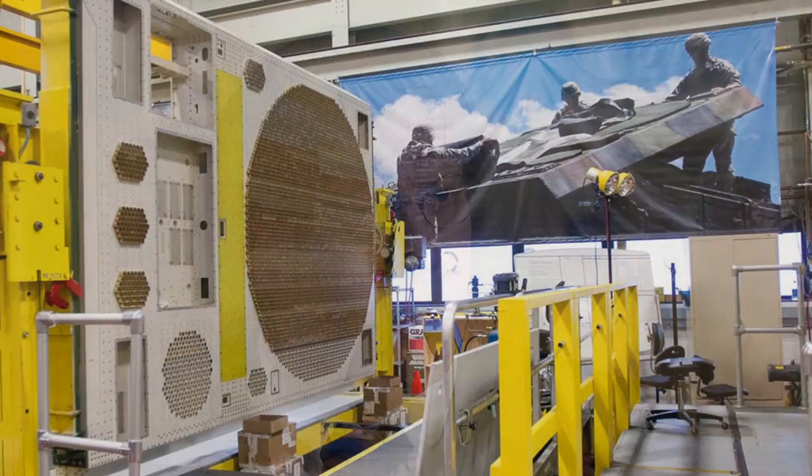Raytheon is also transitioning its analog radars to a new digital format, mostly due to obsolescence issues, and they expect to do that work over the next five years. One interesting thing about the Patriot radar is that currently the radar, the way it's built on the production line, is it's hand-wrapped. That process takes about four months. Moving to a solid-state radar will actually cut some of that time down significantly, with significant savings in cycle time reduction.